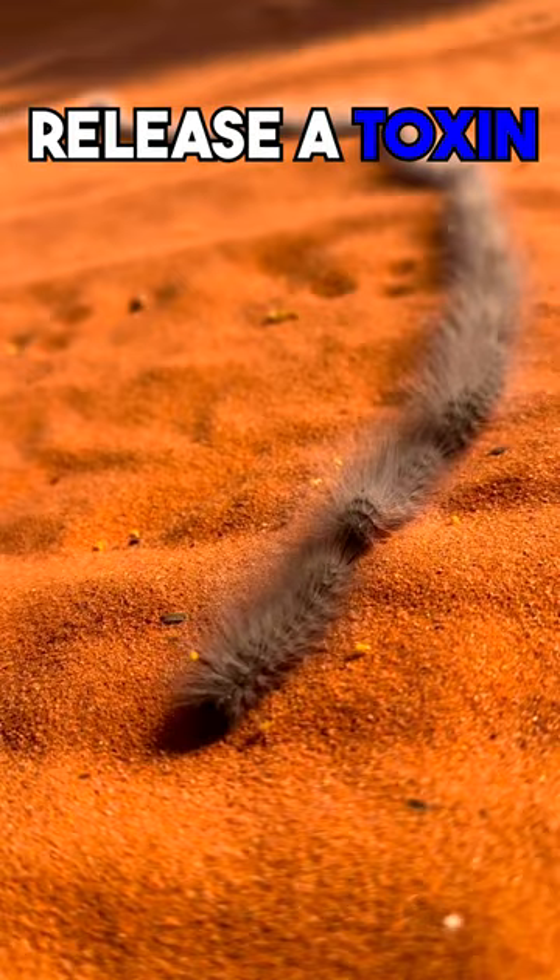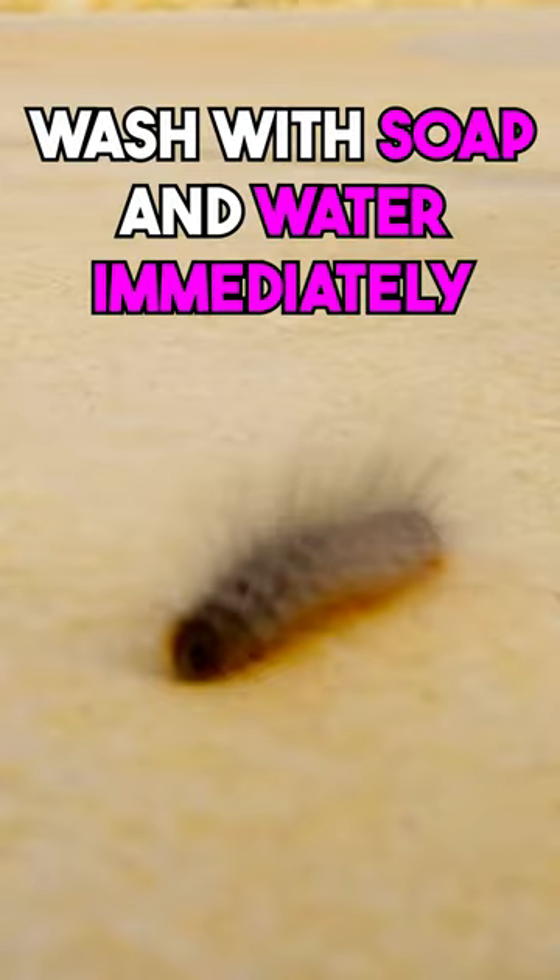If you do touch a hairy caterpillar, wash the area with soap and water immediately. If you start to experience any symptoms, seek medical attention.